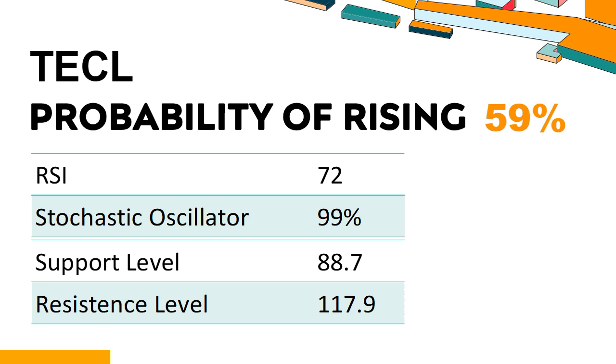What technical signals should you watch for when analyzing TECL? Technical signals and analysis: TECL's 14-Day RSI value was 72. When the RSI is between 50 and 70, it generally indicates moderate bullishness, meaning the security's price has been rising but has not yet reached overbought levels of 75 or higher. The current stochastic oscillator of TECL is 99%. When the stochastic oscillator rises above the 80 level, it is usually considered overbought, indicating the stock may be due for a pullback — a sign that buying pressure has exhausted.